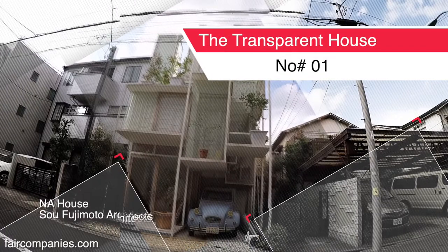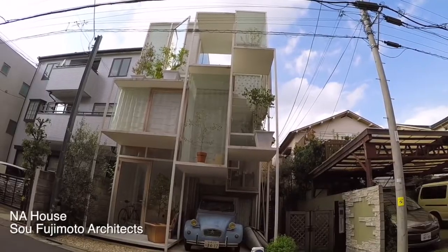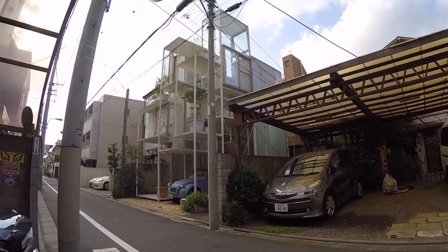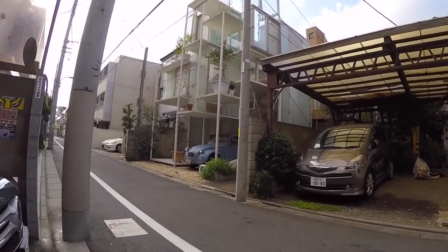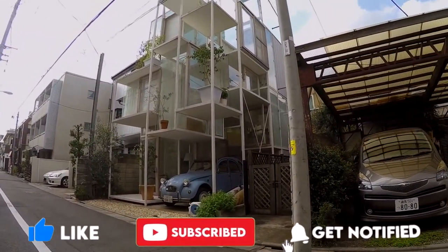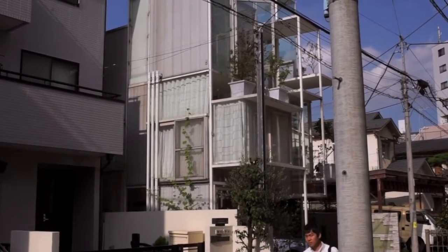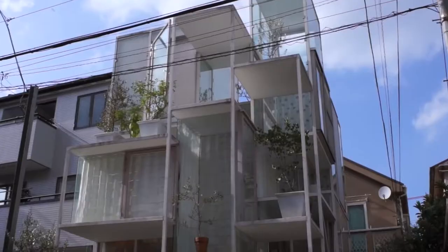Number 10 is the Transparent House. Designed by So Fujimoto Architects, this house in Tokyo, also known as House NA, is truly unique. The interior has hardly any walls, and it mainly consists of large glass windows that shed all the natural light you've ever dreamed of inside. Of course, if you have something to hide or you like to walk around naked, this is not the house for you.